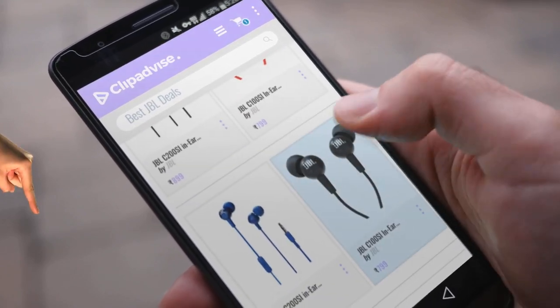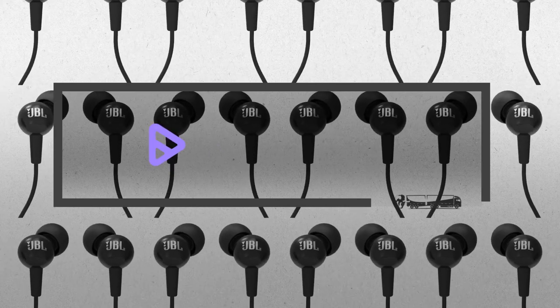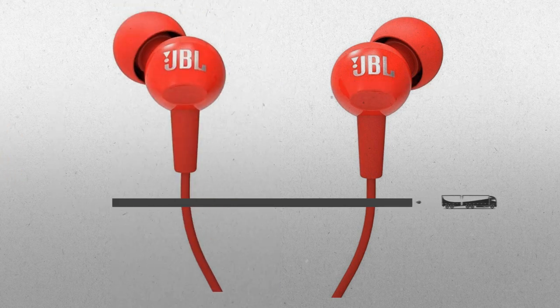Hi, my name is Raveena, and I'm here to share with you our top best JBL deals collection. Just click this banner and get real-time deals on your favorite products.